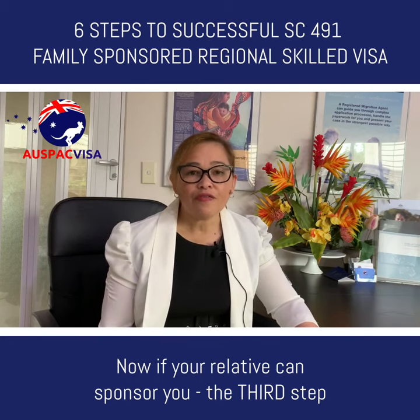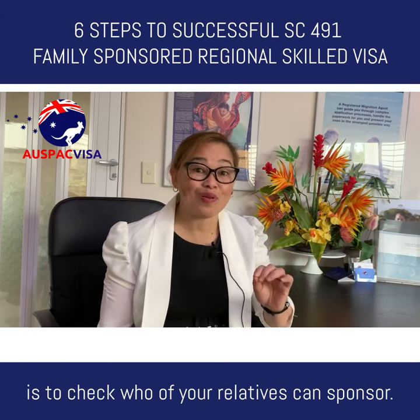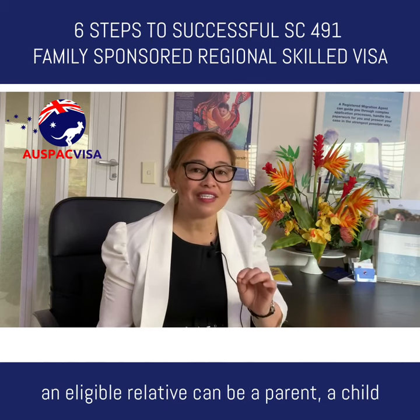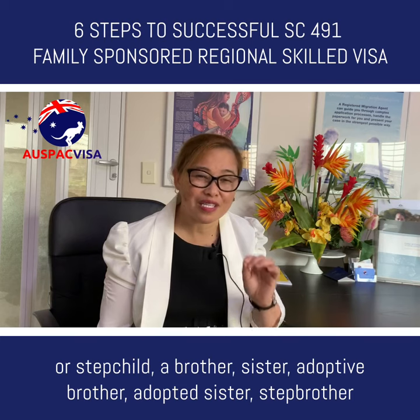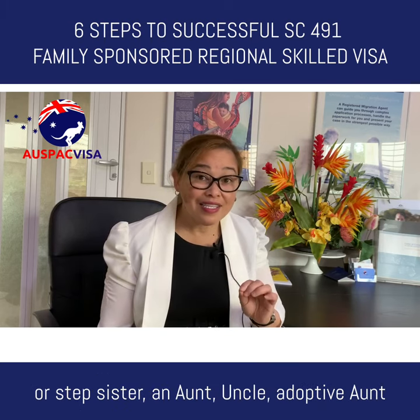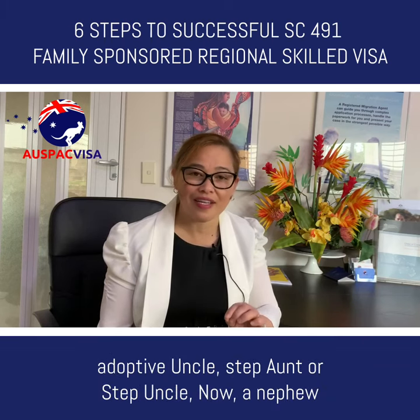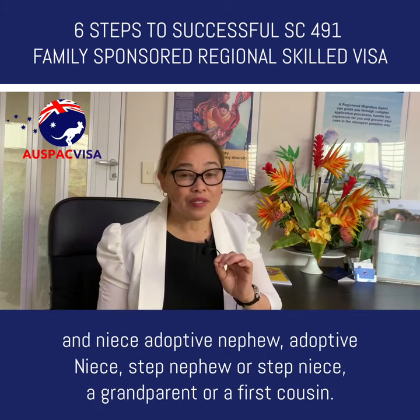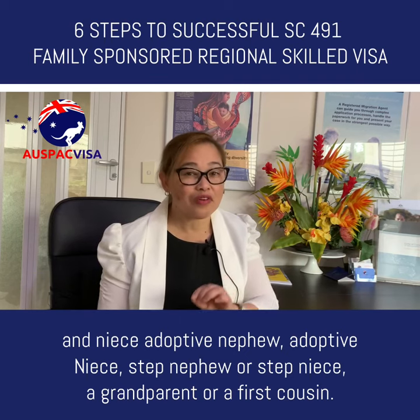Step three: check who among your relatives can sponsor. An eligible relative can be a parent, a child or stepchild, a brother, sister, adoptive brother, adopted sister, stepbrother or stepsister, an aunt, uncle, adoptive aunt, adoptive uncle, step aunt or step uncle, a nephew, a niece, a step nephew or step niece, a grandparent, or a first cousin.